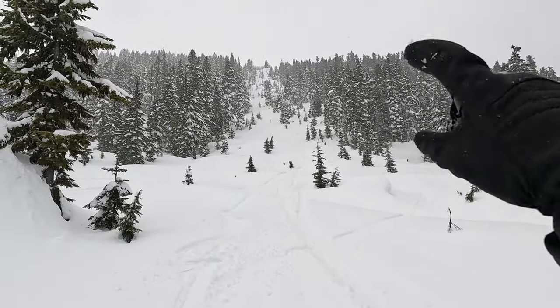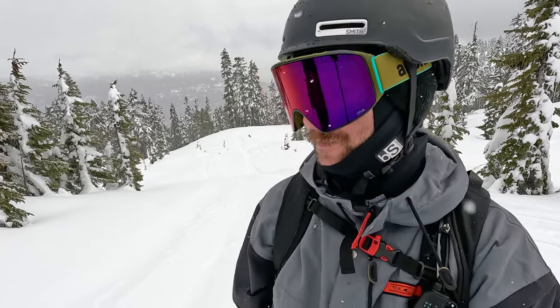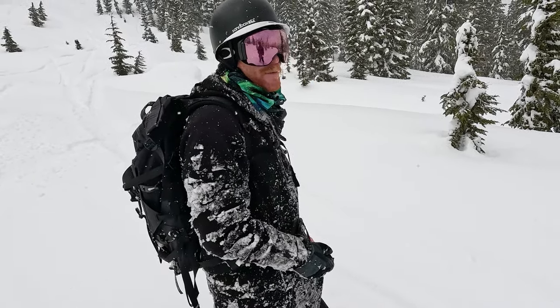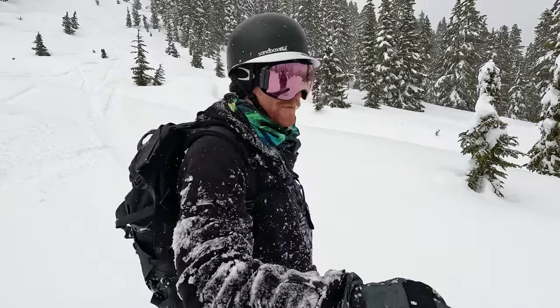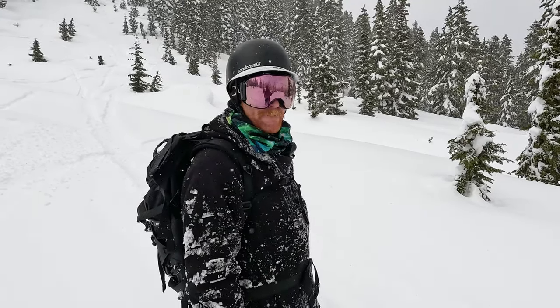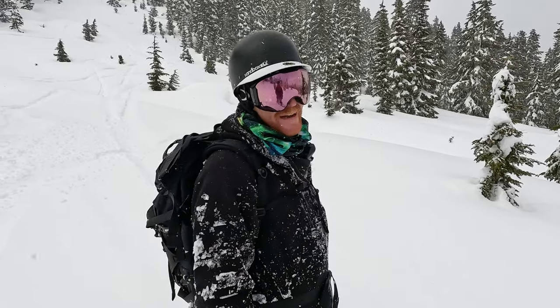Coming down through these trees there's lots of space to just make turns through. Up top above the tree line there's some really fun skateboard-style runs and turns. Just a bit of everything up here - it's super fun. We gotta come back on a deep pow day. Those open bowl sections are my favorite - just keeping your speed across and using the terrain in the bank corners to pump through. I think this is my favorite - the big rolly stuff. There's nothing better than a nice roly-poly.